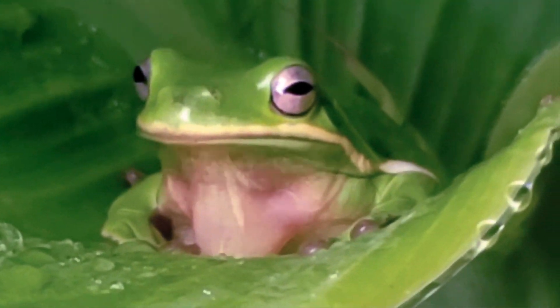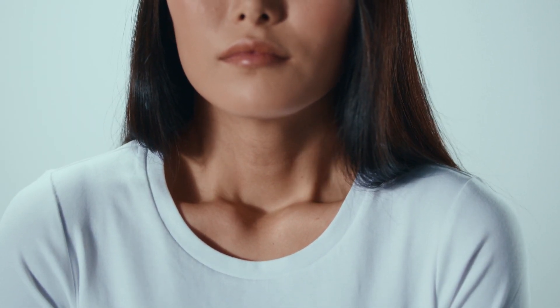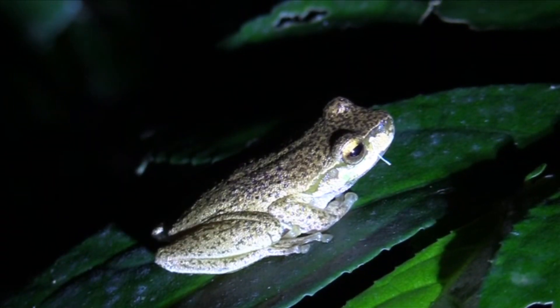Tree frogs, like all other frogs, don't have ribs. Ribs in humans help us push air in and out of our lungs. But since frogs don't have these, they raise and lower the floor of their mouth to move air in and out of their bodies. That's why they do that throat thing.